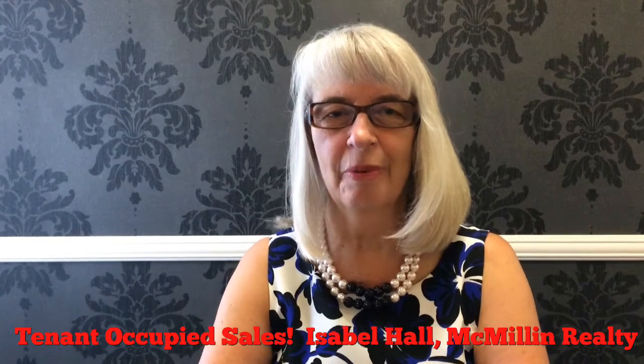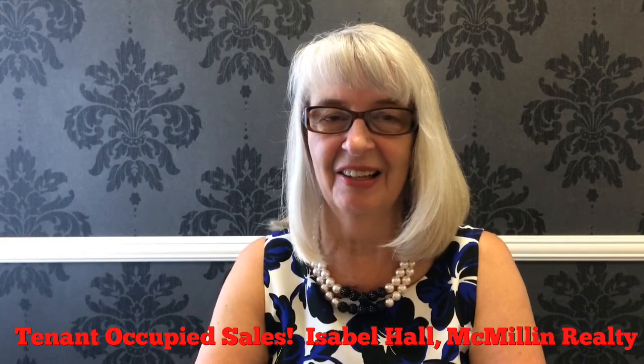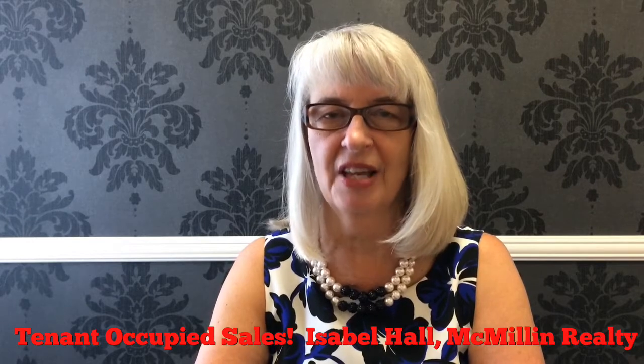Hello, Isabelle Hall, broker of Macmillan Realty in San Diego, and today I'd like to talk a little bit about selling a property that's occupied by a tenant.